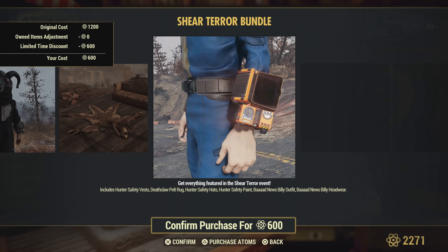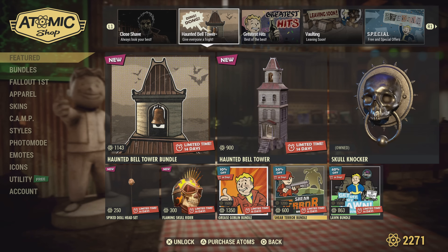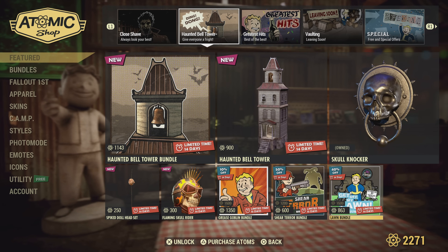Bad News Billy headwear, the Bad News Billy outfit — so this is the Bad News bundle. I would have called it that too. Yeah, a big meh on that one.